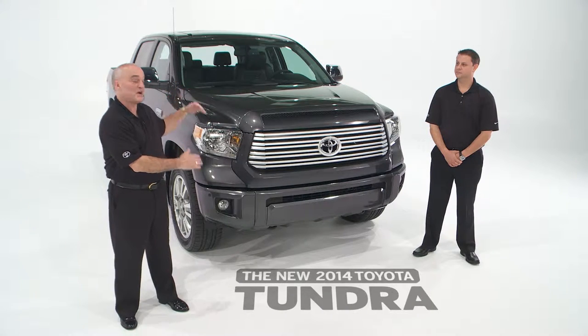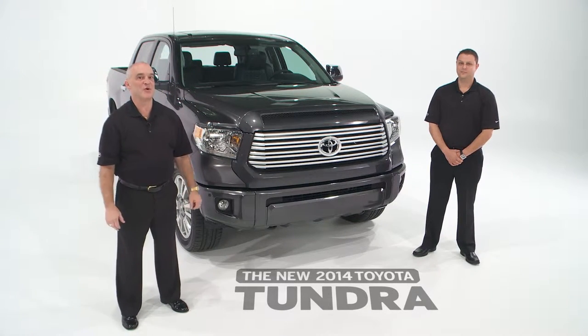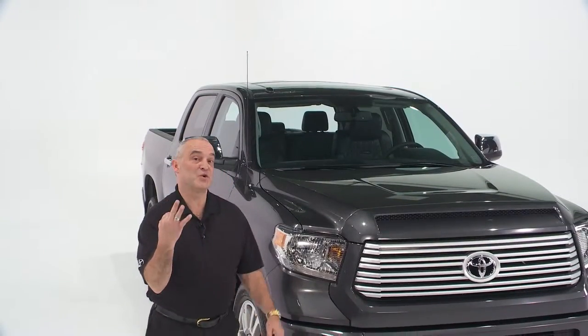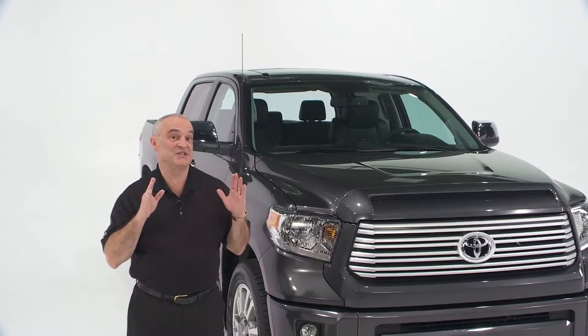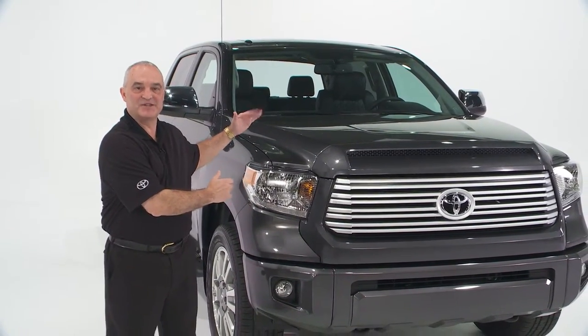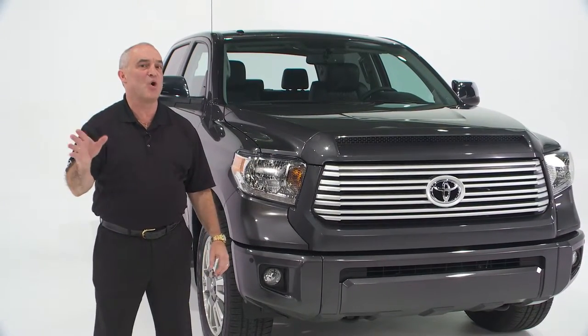Totally redesigned on the outside, redesigned in the cab, and underneath it's the same great performance features we've come to know since 2007. This is the third generation Tundra, and in fact it's in its 15th model year. It's made in San Antonio, Texas, and it has more U.S. content than any other full-size truck on the market today.